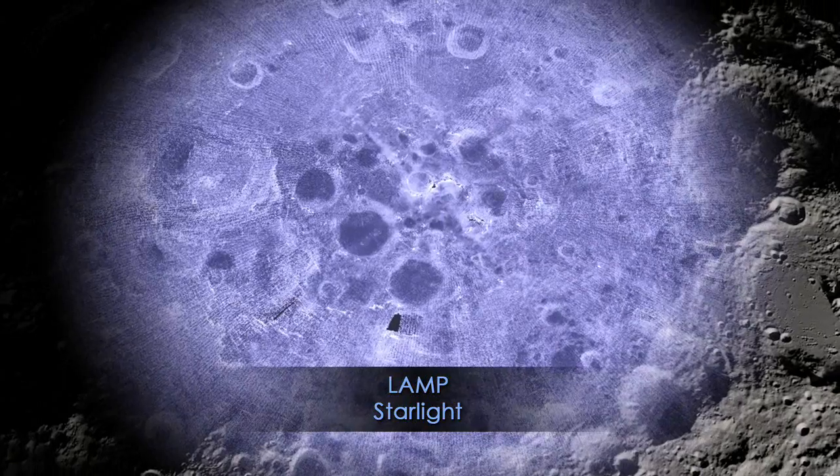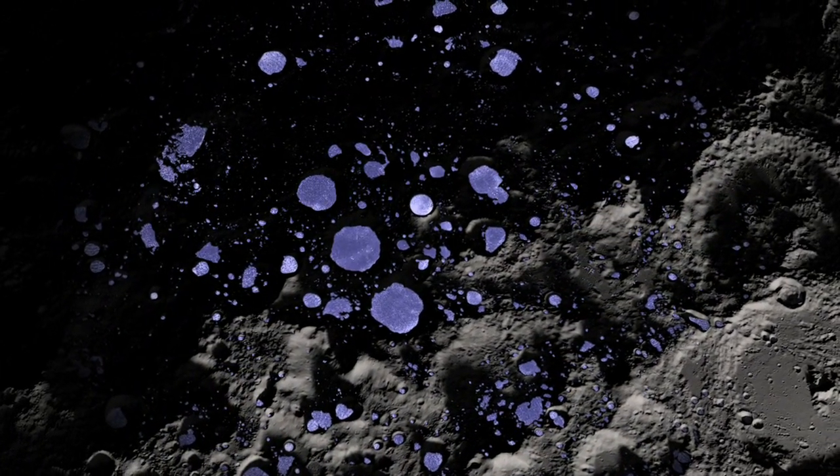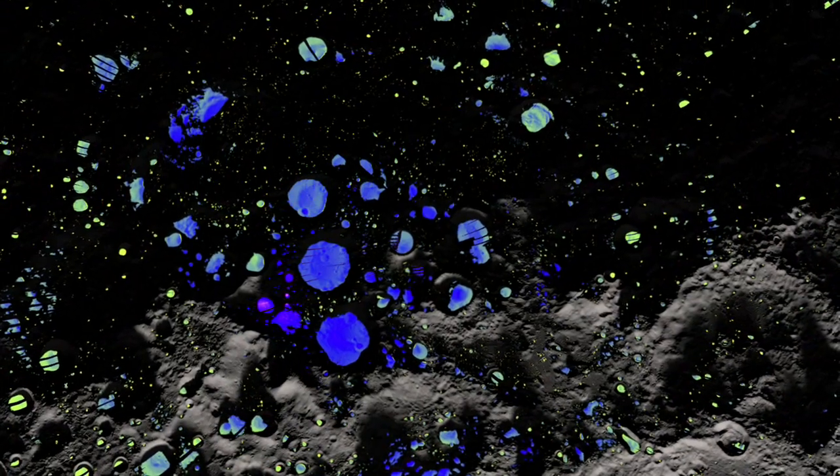LRO's LAMP instrument can actually measure this light, giving us yet another view of this unique region on the Moon. LRO's Diviner instrument can also measure temperature, revealing the extreme cold within the craters.